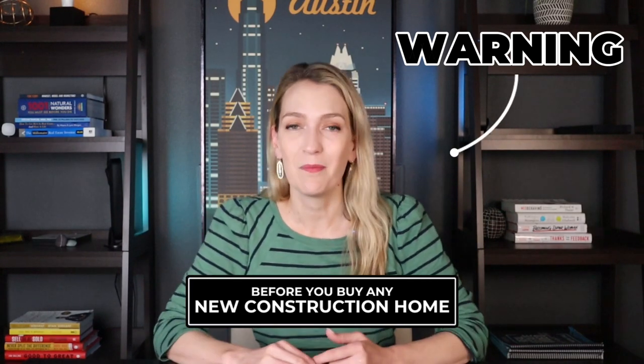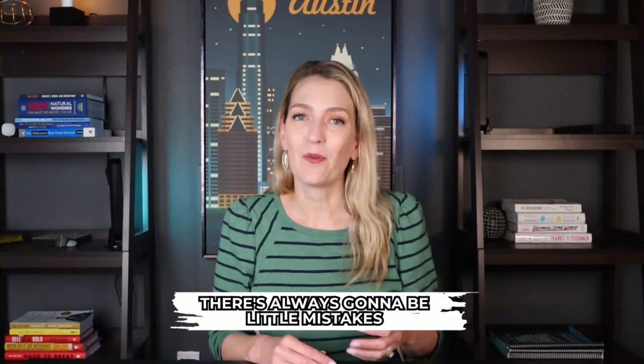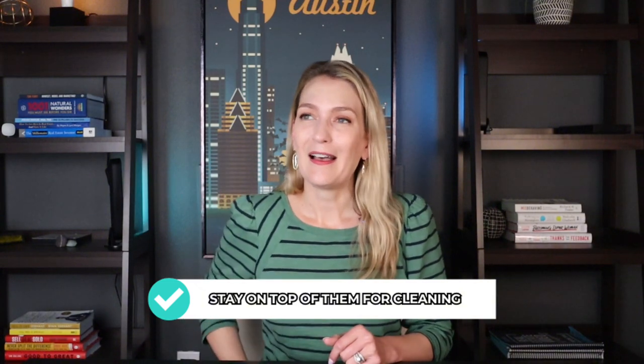A couple of warnings before you buy any new construction home — it does not matter what the builder is: always get third-party inspections done. Even though a house is brand new and has gone through its own inspections for electrical and so on, there are always going to be little mistakes. Get them fixed before you move in instead of having to deal with warranty issues. Stay on top of them for cleaning. If we had more time, we could have delayed our closing and waited a week for them to really clean it up, but we were on a time crunch and had to move out of our old house on a certain date, so we just moved in and eventually cleaned it ourselves.